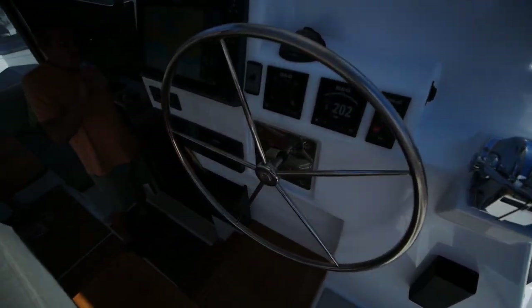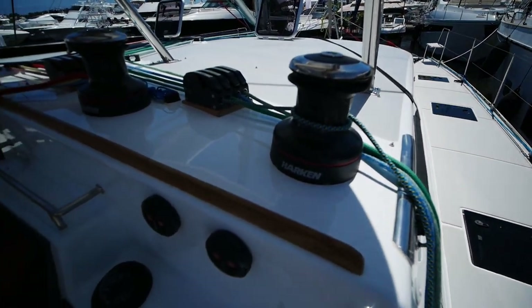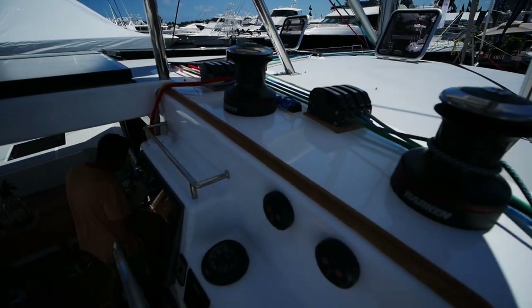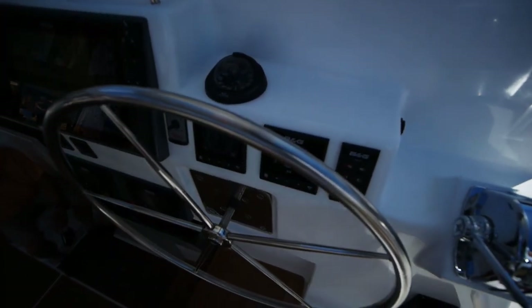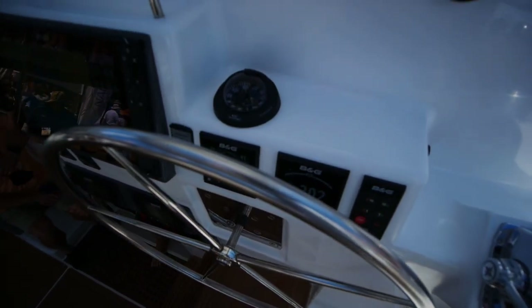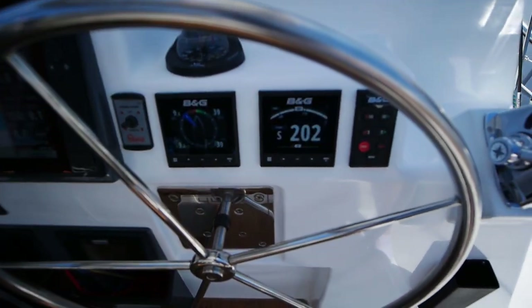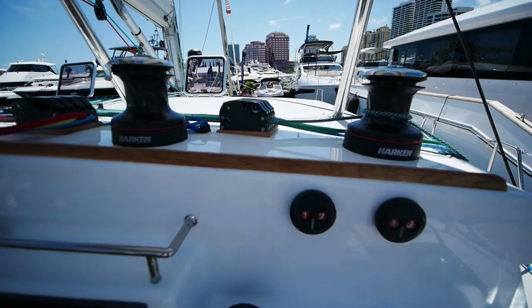You've got the wheel right there, throttles next to it, and the remainder of the lines are led through an organizer back to two Harken winches. The owner of this boat has gone with B&G electronics — a chart plotter and the remainder of the instruments. Let's do a quick visibility check.